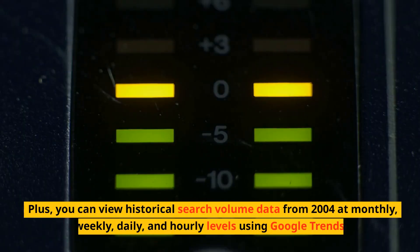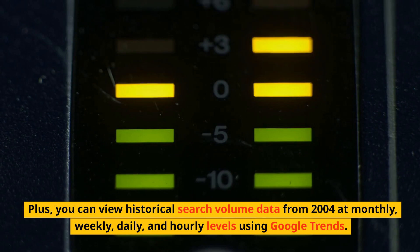Plus, you can view historical search volume data from 2004 at monthly, weekly, daily and hourly levels using Google Trends, so you can see what's trending or not and where your time is best spent.